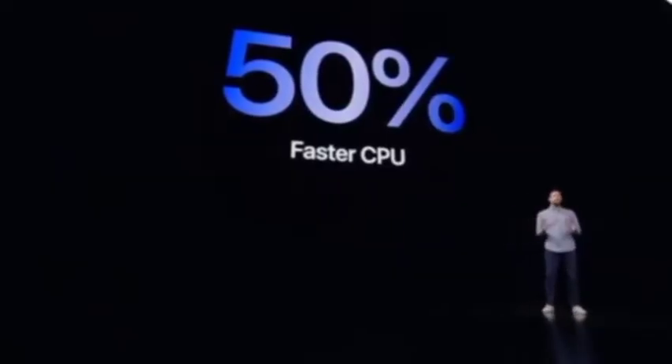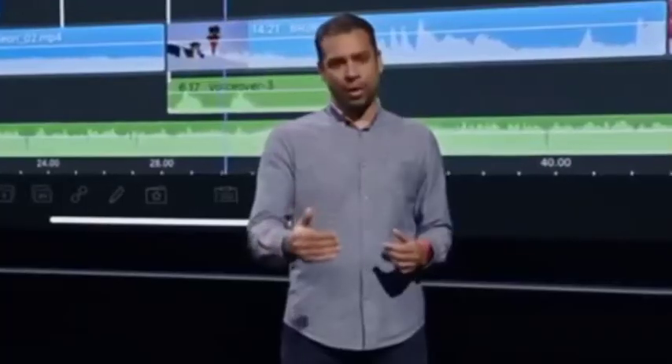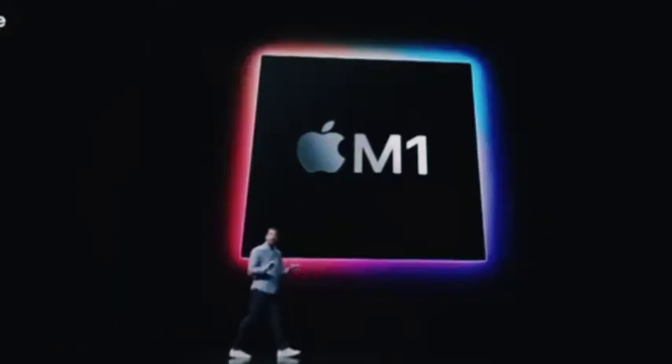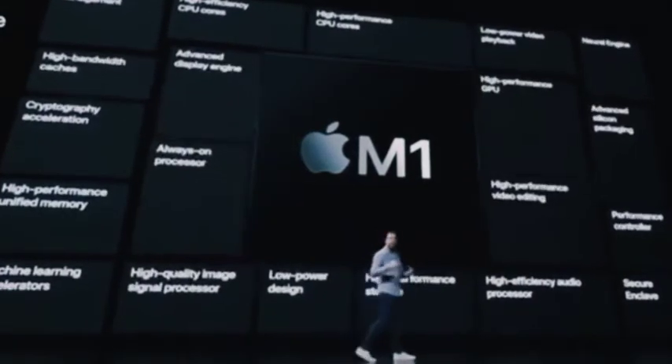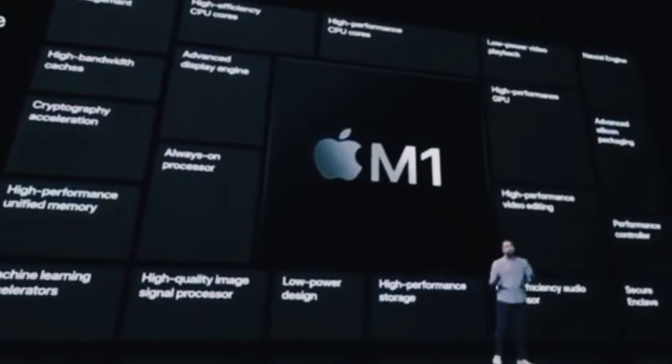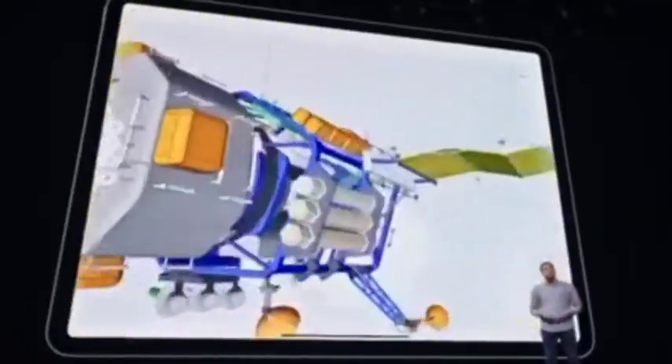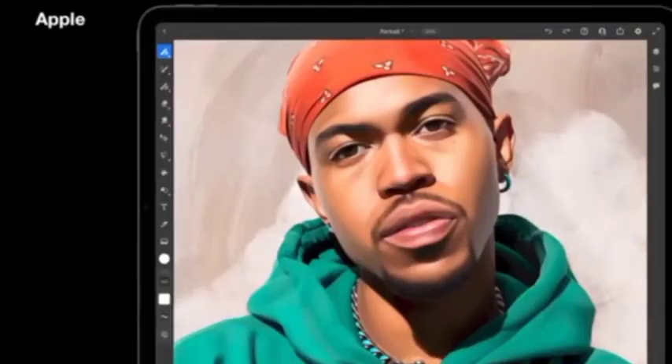Apple today announced the iPad Pro 2021 with an M1 processor, featuring 40% faster graphics processing performance.